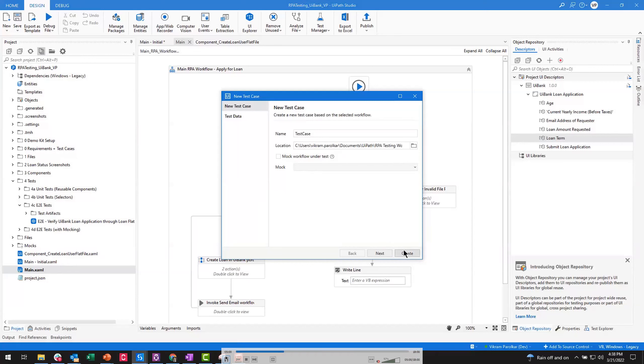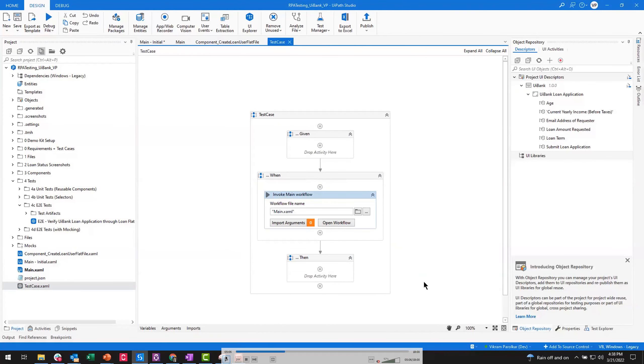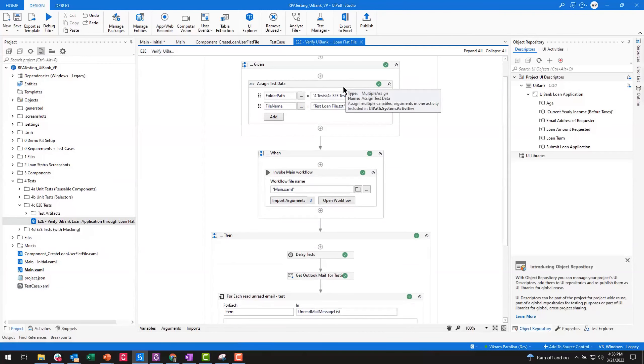Once you give it a name and click Create, it gives you a Given-When-Then format — essentially: given I have some data or log into the system, when I run this main workflow, then I want to assert something. The Then function asserts that the expected value meets the actual value. From here you can view the test case created previously — we assign some test data in our Given block, then invoke the main workflow providing folder paths.